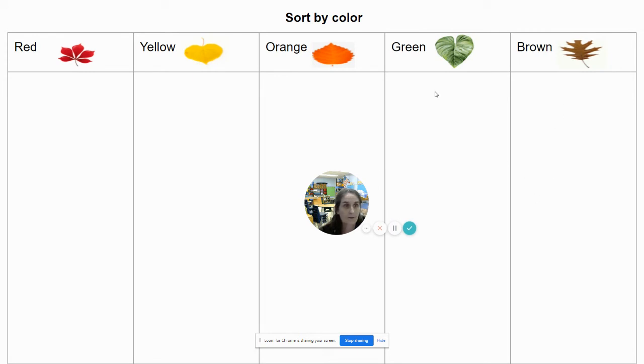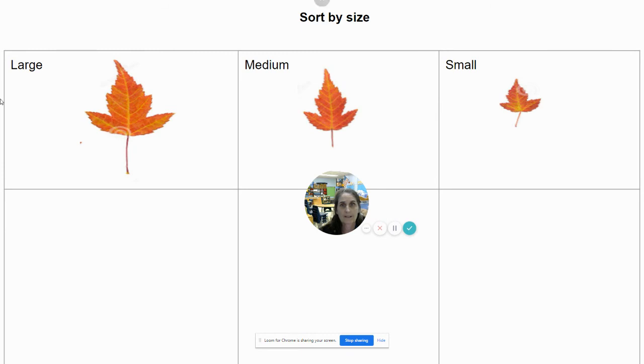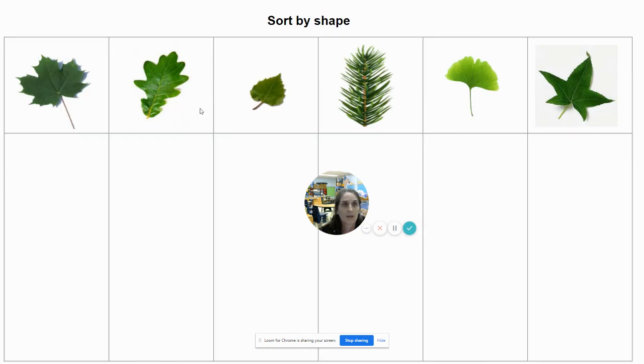Here's an example of how you could draw, or you can even copy this if you like. You can draw and write words to sort. So this would be all the red leaves, yellow leaves here, the orange ones here, the green ones here, and the brown ones here. If you don't want to sort by color, you could sort by size: large, medium, and small. You could also sort by shape — here are one, two, three, four, five, six different shapes. I wonder what shapes you and your family will find.